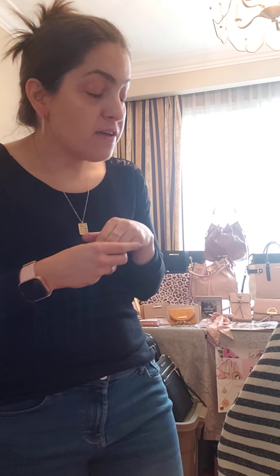Hey guys, Cynthia here. I just thought I'd come and show you another great bag. If you love the style of the Voyager but find it a bit too big, then I have another great bag that would be the perfect in-between for you.